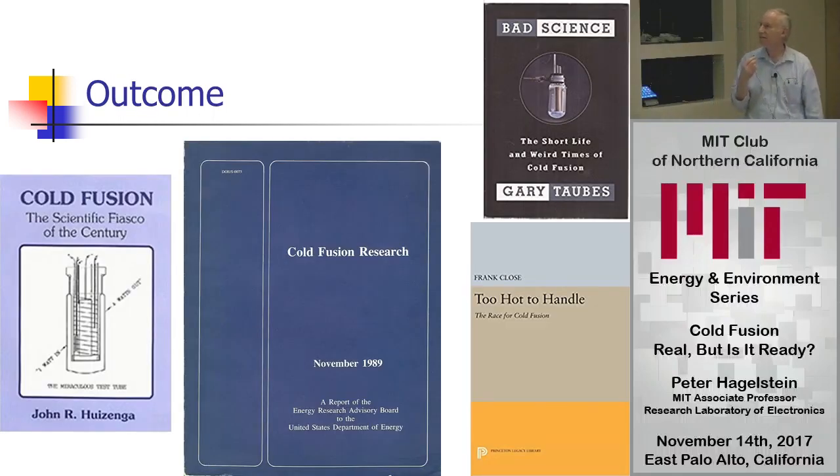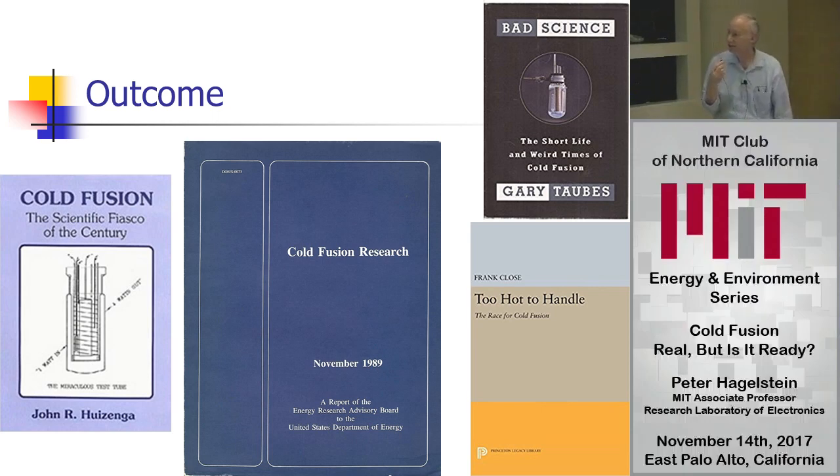The outcome was probably inevitable. The ERAB committee came up with a negative conclusion. John Huizenga, co-chair of the ERAB committee, wrote his book 'Scientific Fiasco of the Century.' Frank Close's book, Gary Taub's book — there are other books as well. And that's how it ended.